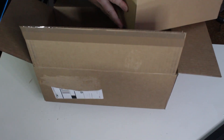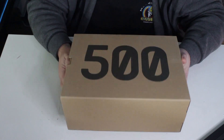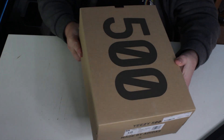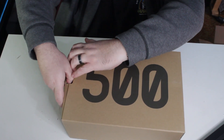Alright. Outer box away. Alright, standard Yeezy box. 500 on the lid, Yeezy 500 on the side. There's your size — size 10. No on foot, obviously. Not my size. But I will get plenty of close-ups.